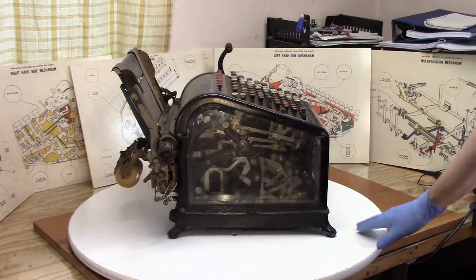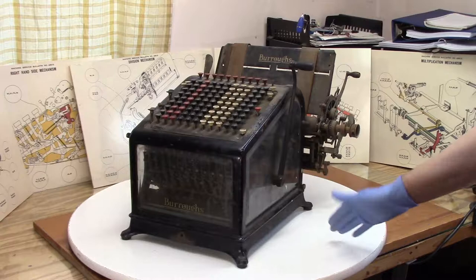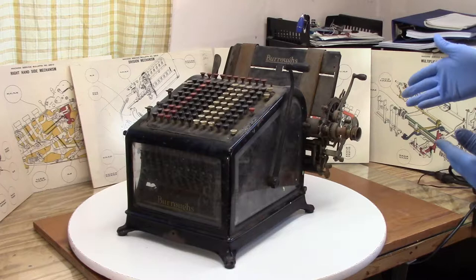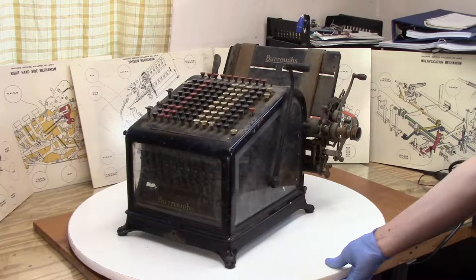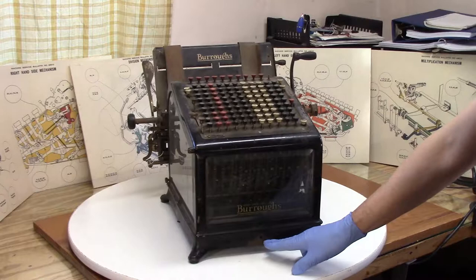Literally only a few hours later, the Craigslist guy finally contacted me and said he'd sell the calculator for $50, but I also had to take a really early electric typewriter. So I got an Electromatic IBM typewriter — I think it's their first IBM electric typewriter. Talking to this fellow, apparently this thing had been sitting in his buddy's car for 20 years. Based on the serial number, one was made in 1913 and one was made in 1917.